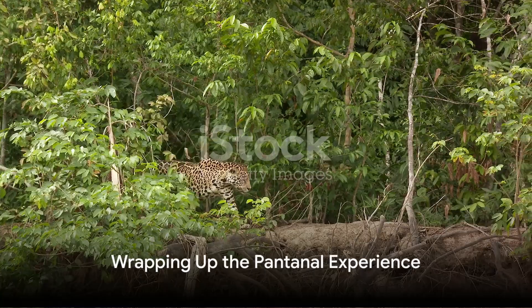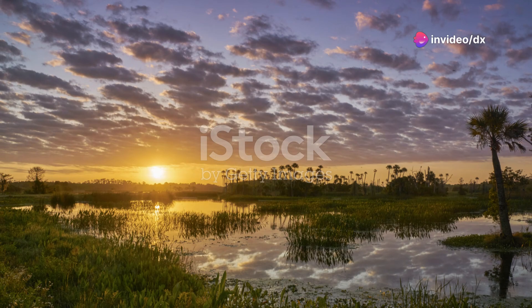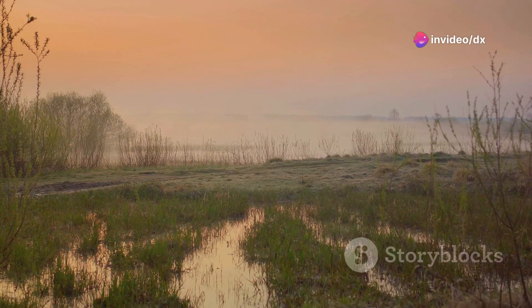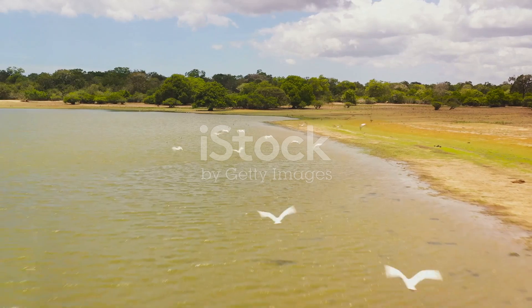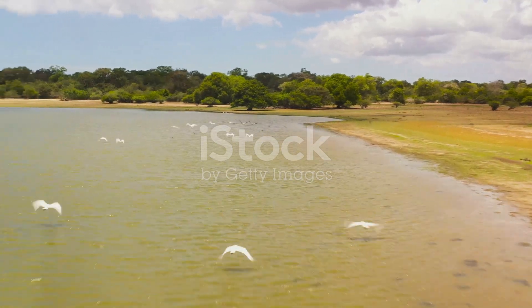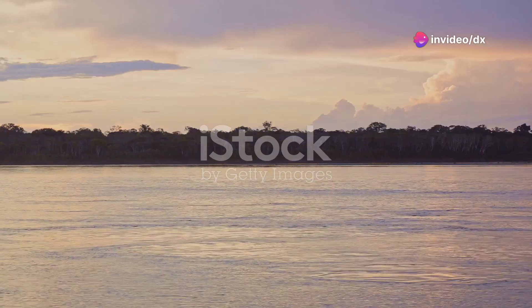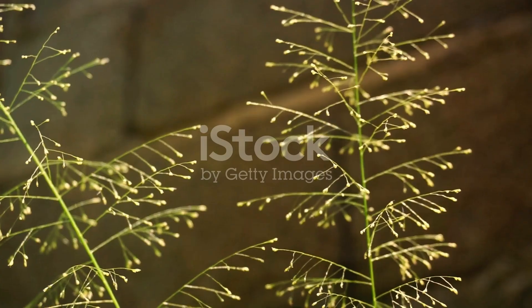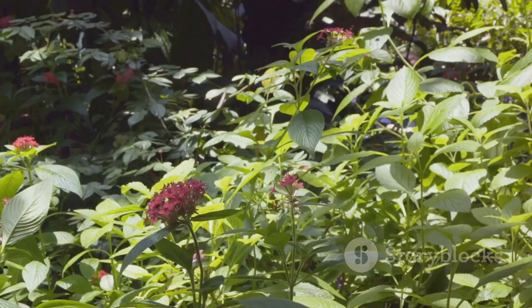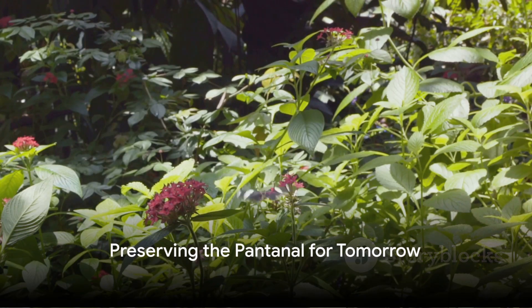The Pantanal is a world within a world, a testament to nature's grandeur and diversity. This colossal tropical wetland, the largest of its kind, is a treasure trove of biodiversity. From elusive jaguars to playful capybaras and formidable caimans, the Pantanal offers a unique ecosystem teeming with life. Its top spots like the Cuiabá River are a must-visit for any nature enthusiast. Remember, the Pantanal is more than just a destination — it's a journey into one of the most biodiverse regions on the planet. Experience it, cherish it, and help preserve it for future generations.